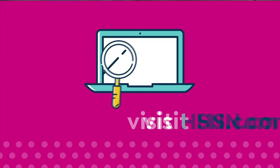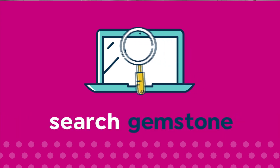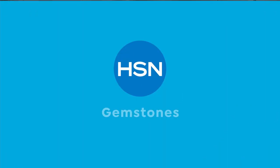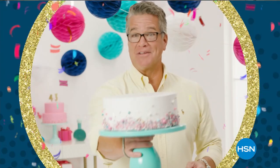For more information visit HSN.com and search gemstone to see our gemstone enhancement chart. It's our birthday, I'm enjoying the fun.